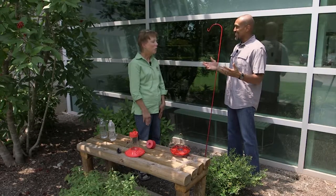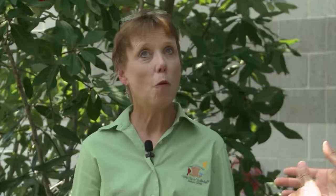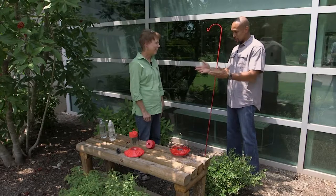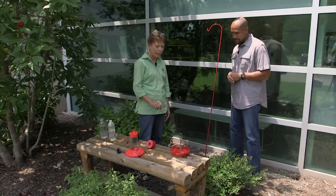So hummingbirds — it's fun time of the year. Everybody is so excited about hummingbird time. You're going to hang a hummingbird feeder for us today, right? I am. And hopefully somewhere out there a hummingbird's going to zoom right in. I've brought some samples of hummingbird feeders and two options of hanging them.